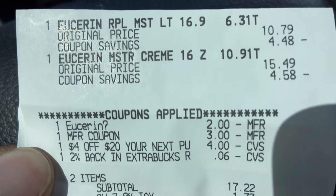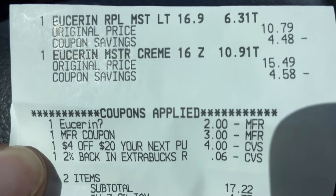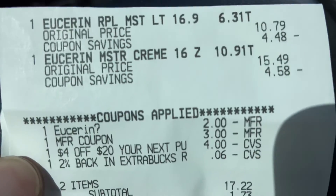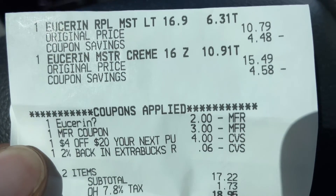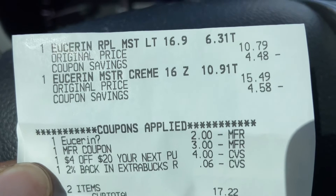Let me know if you've taken advantage of this Eucerin deal, if you did it differently, or what I could have done to save more. That's all I have for today — thanks for tuning in. Remember: if it doesn't have coupons, it doesn't make sense. We'll see you on the next one!